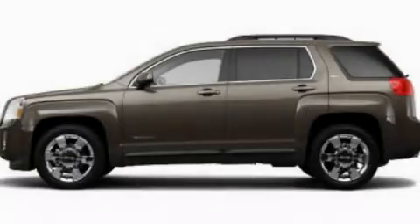Speed-sensitive volume controls and XM Satellite Radio, which streams commercial-free music, news, sports, and more. Call now to find out how you can own this breathtaking vehicle.